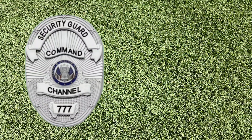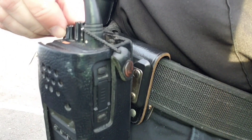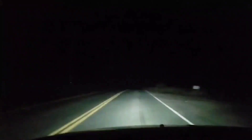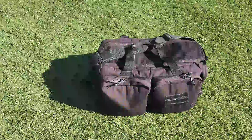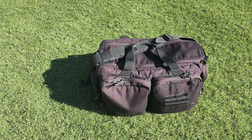Hey, what's up guys? Welcome back to Security Guard Command. Today's video is going to be a little bit different. The trend lately has been showing off duty belts and the gear on the belts, but I'm going to do something a little bit different today. My video today is going to be on one of these right here. So, this is my tactical bag. I carry one. Sometimes I get teased and made fun of for it, but I'm going to show you what I carry in it. I get asked all the time, what do you got in that bag?